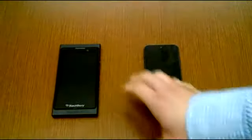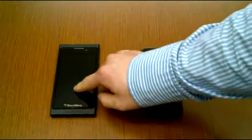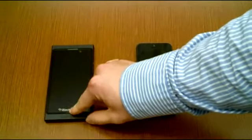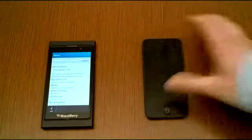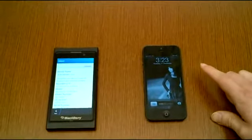So just to turn on the devices first — as you can see for BlackBerry 10, it's all about gesture control. You swipe up from the bottom bezel to activate the device. And for iPhone 5, it's a button, and this is the lock screen on the iPhone 5.